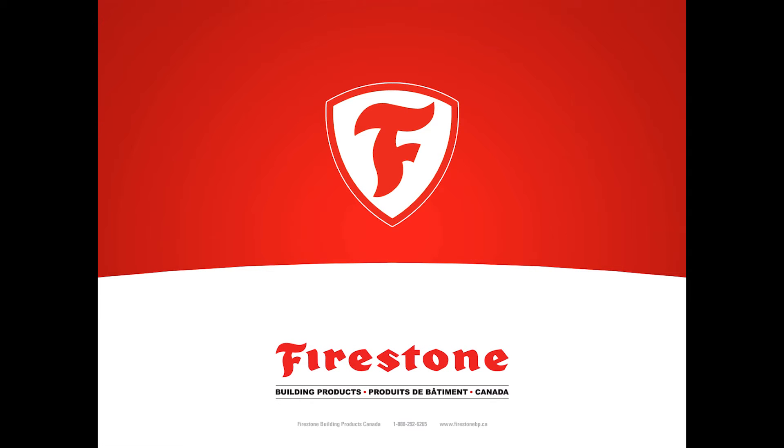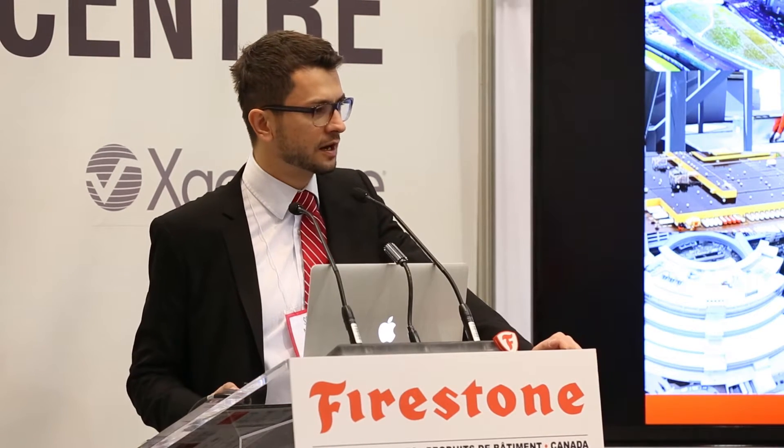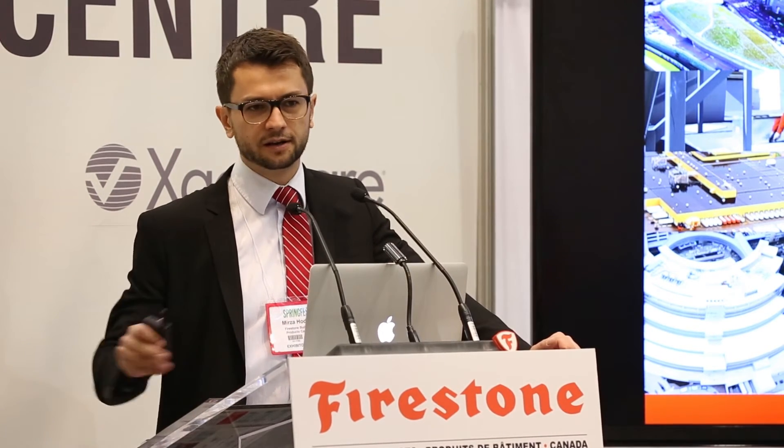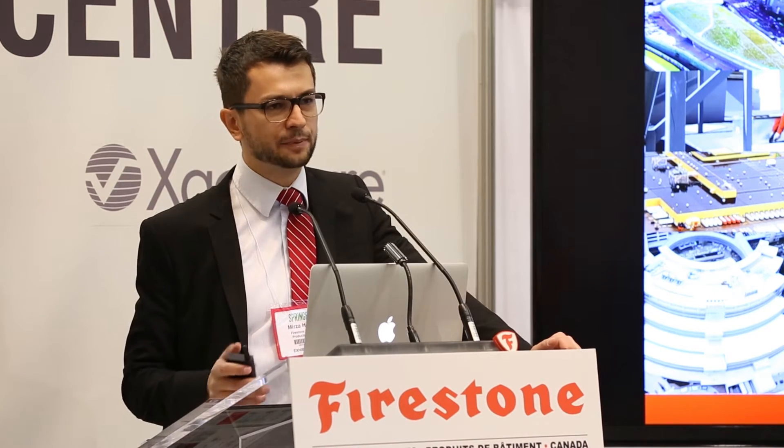Good morning everybody. Today we're going to be doing a presentation on rubber roofing 2.0. I'm the marketing manager for Firestone. I will talk about the EPDM membrane — the rubber-based commercial roofing membrane for low slope applications — and my colleague Tim Meyers will be talking about a specific product we have for the fully adhered Rubber Guard EPDM system.